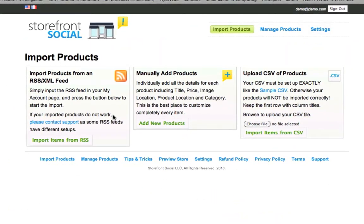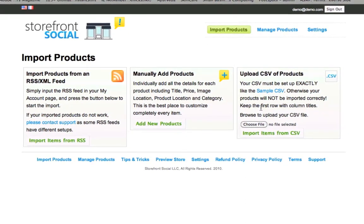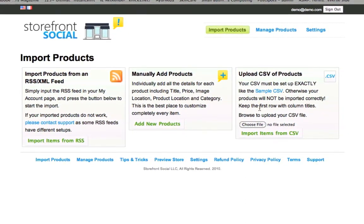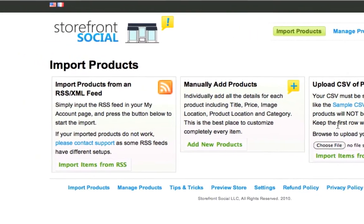Storefront Social has made it extremely easy to import your products from existing e-commerce sites to Facebook. You have three methods of importing: by hooking up an XML feed, also known as a Google Base feed,